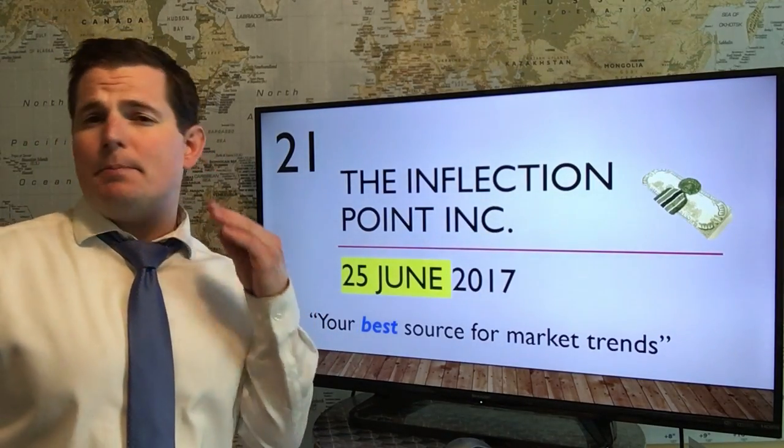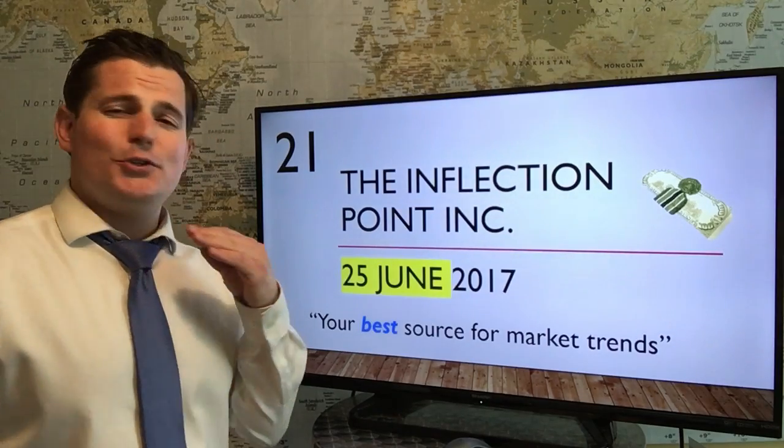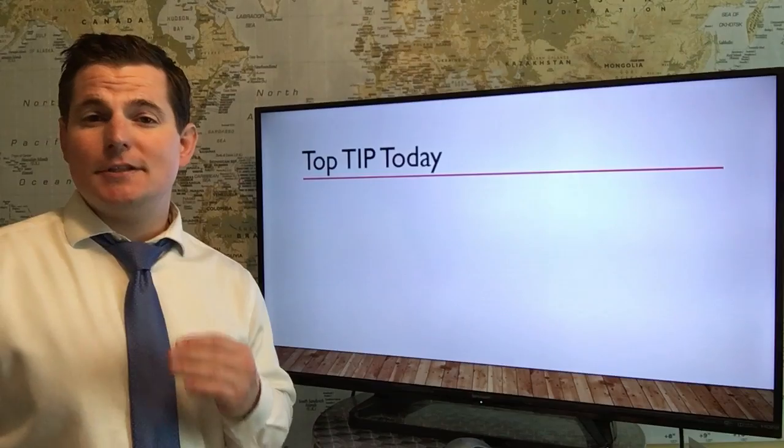We're back here at Tip 100, training you on how to position trade for millions in your market. I'm super excited to be here today to explain this. Let's get right into the top tip today.